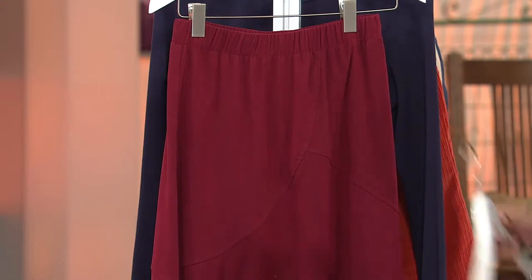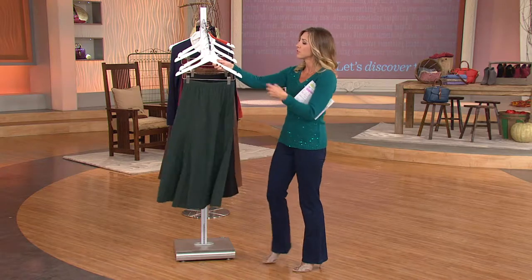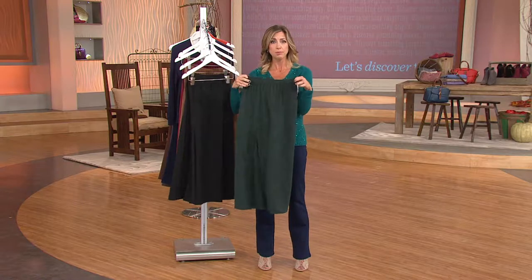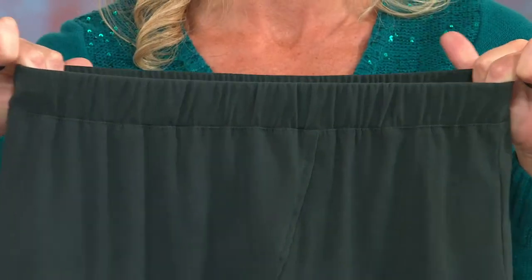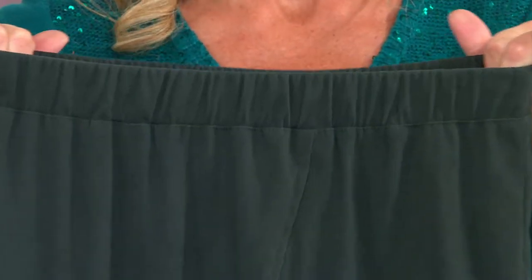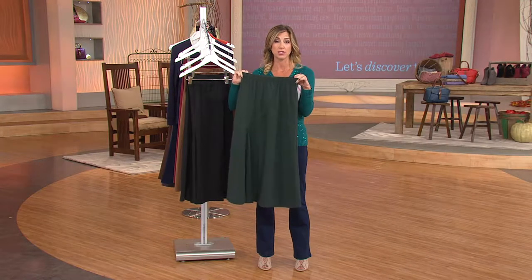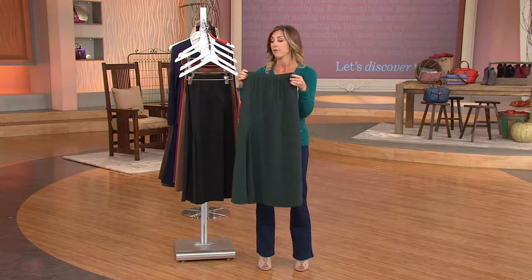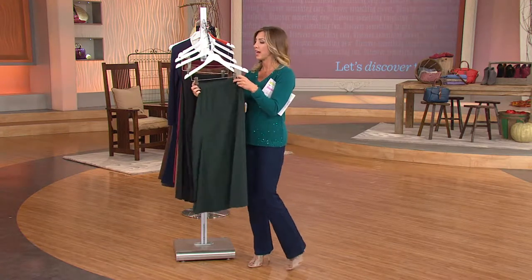It's a pull-on skirt — easy peasy, going to work with your waistline. While it's gathered because of the elastic, once you pull it on, look at how it expands and flattens out. Isn't that awesome? That means there's going to be no bulk no matter what you wear over top. If you decide to wear just a blouse or tee and let it out, you're not going to have anything poking through.